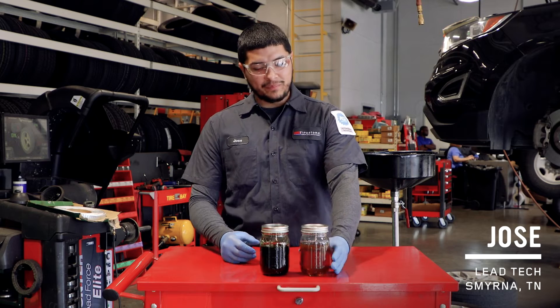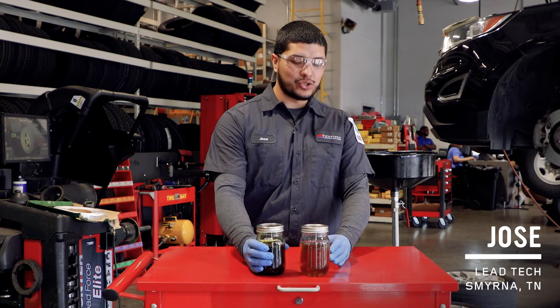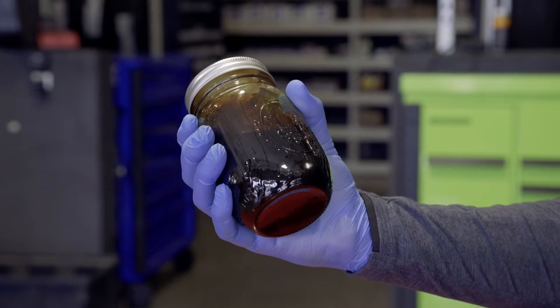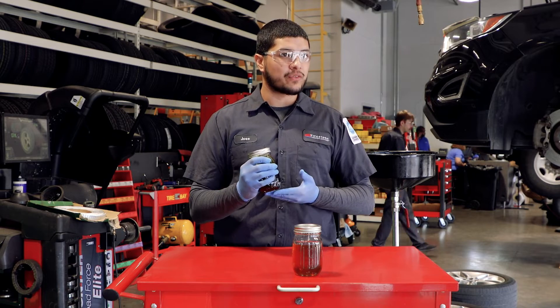Here I have new oil and here I have old used oil. The sludgy black oil that's in your engine right now can cause a lot of premature failures.